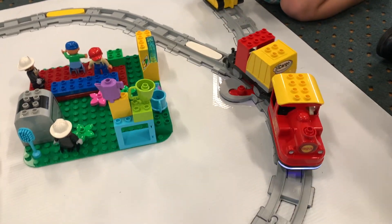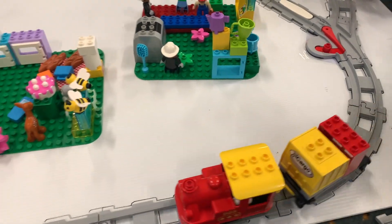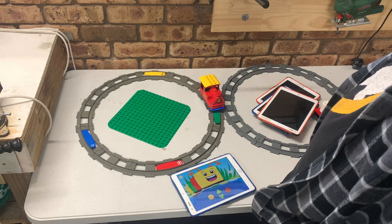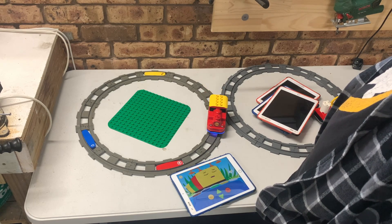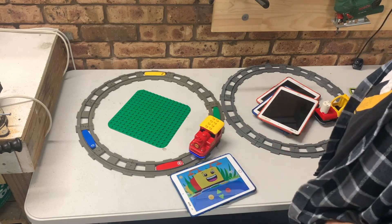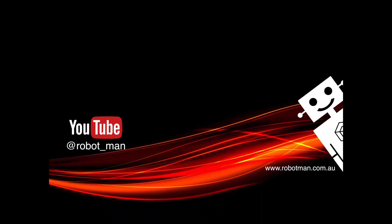If you haven't subscribed to my channel yet you should, because shortly I'm going to make a video on how you can incorporate the use of an iPad with the Coding Express — that's right, you can control these trains on a tablet. Tell me in the comments if you like the Coding Express. I love them, I think they're fantastic. Check out my channel for some other videos including this one which has all my other robots. Bye bye!